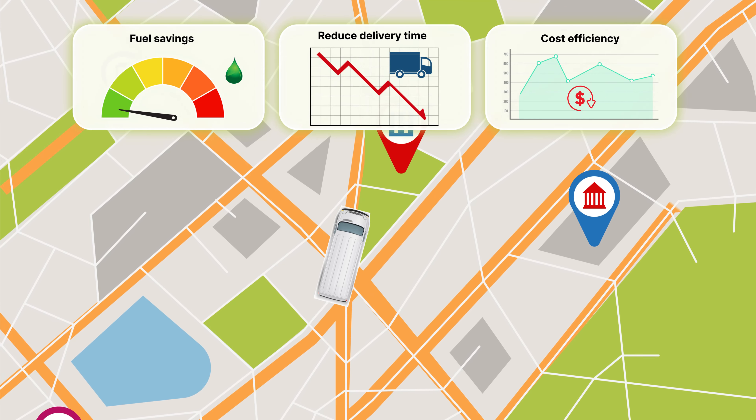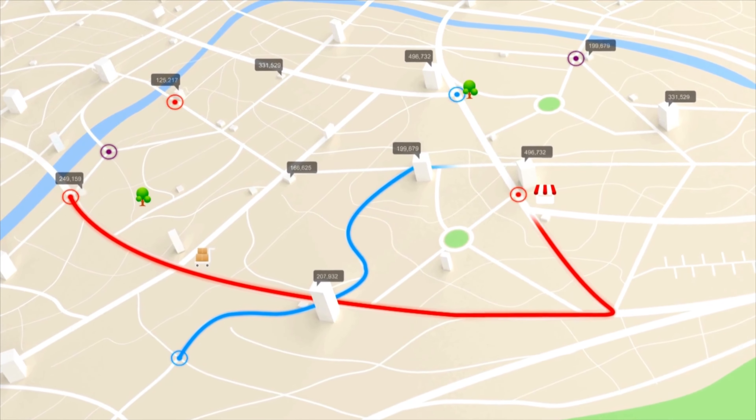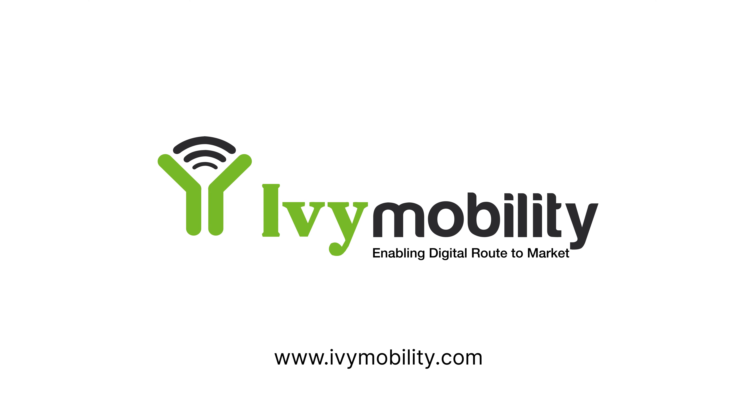Optimize delivery operations with Ivy Compass, Ivy Mobility's AI-powered dynamic route optimization solution. Are inefficiencies in your delivery process affecting your bottom line? Experience seamless deliveries with our advanced route optimization technology.